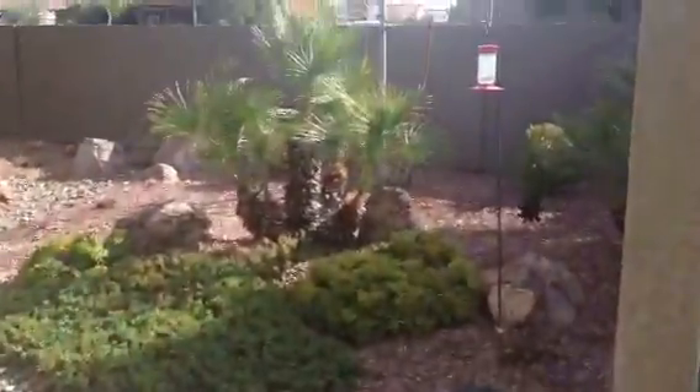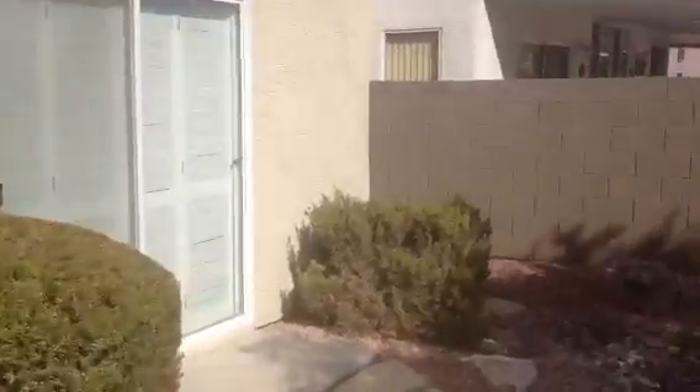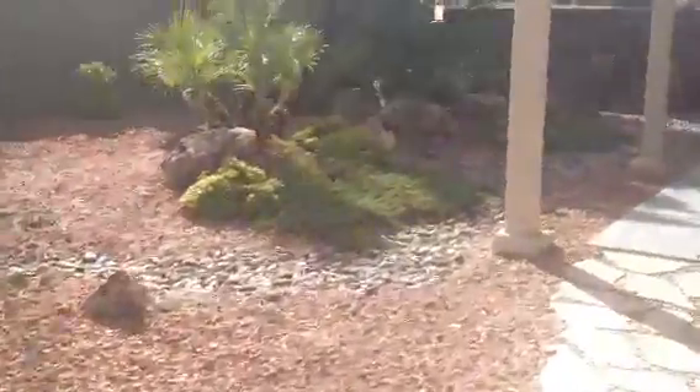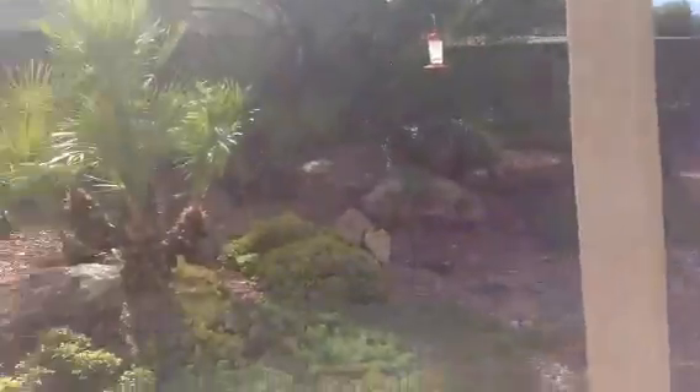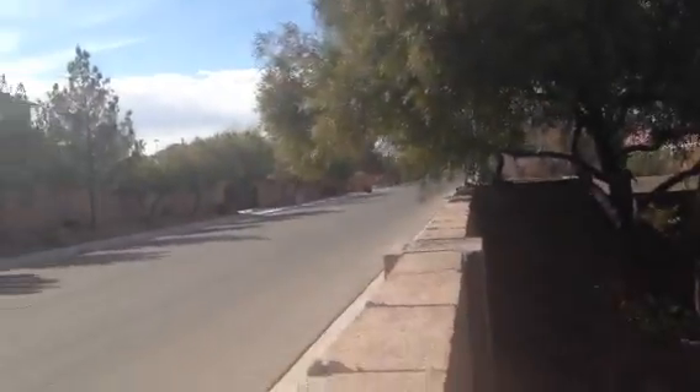Looks like they're kind of getting ready to get packed. I'll walk way to the master. Looks like a nice little backyard for that dog. Let's see what's over on the other side of this — it's a road, but you don't really have much back there. It's not a very busy road, as you can see.